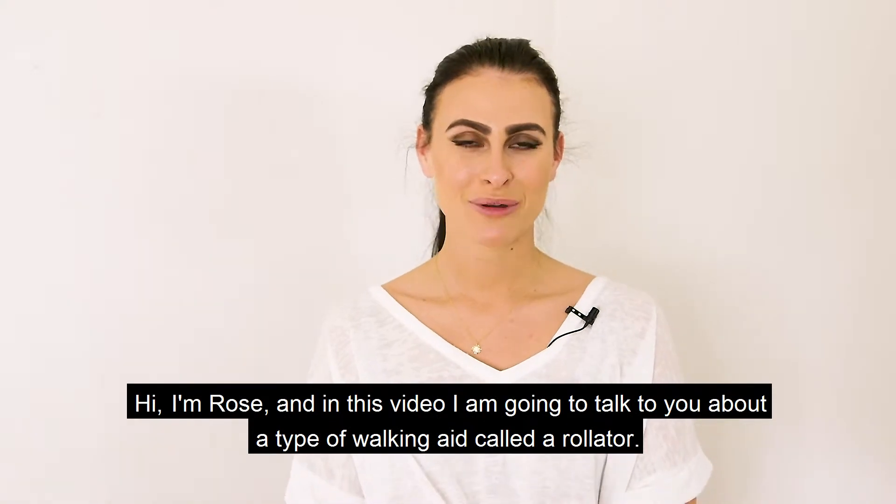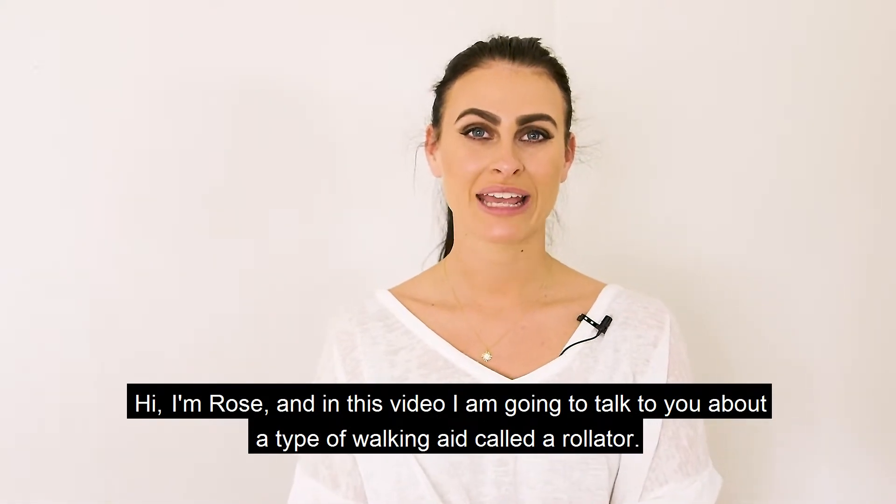Hi, I'm Rose and in this video I'm going to talk to you about a type of walking aid called a rollator.